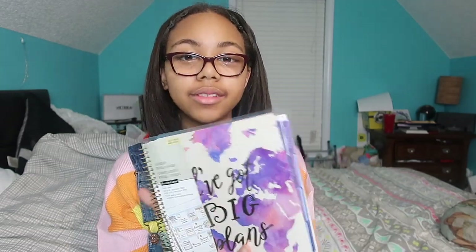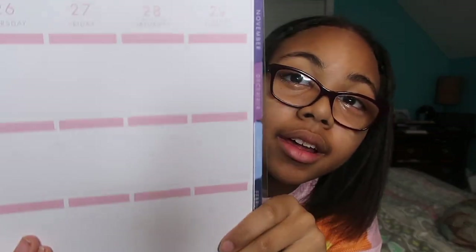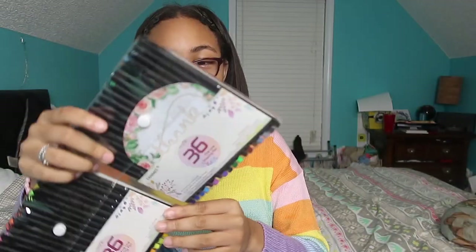It's an 18-month planner, but six of the months have already passed, so it's really a 12-month planner at this point. It's really cute and it has vertical days, because I love my planners with vertical days instead of horizontal. I also got some fine-line planner markers to write in it with.